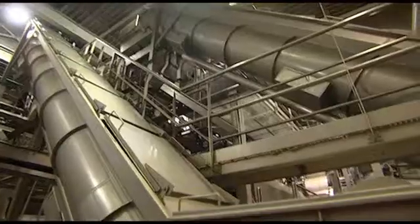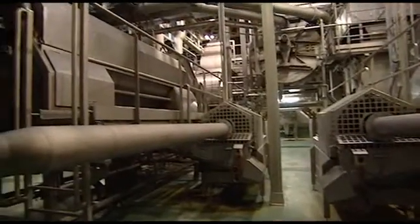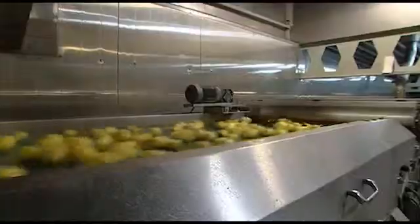This is not an ordinary French fries production plant. Here at Avico in the east of Holland, fries aren't considered the only thing of value that the company produces.